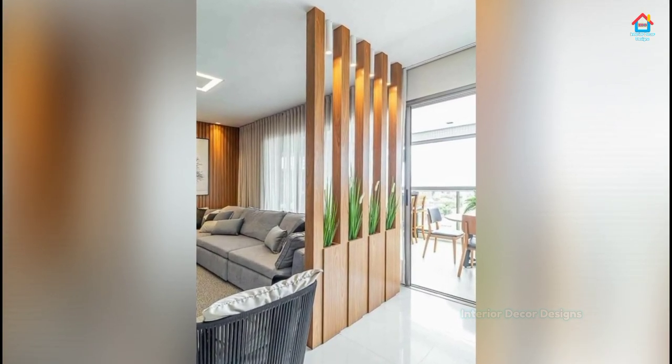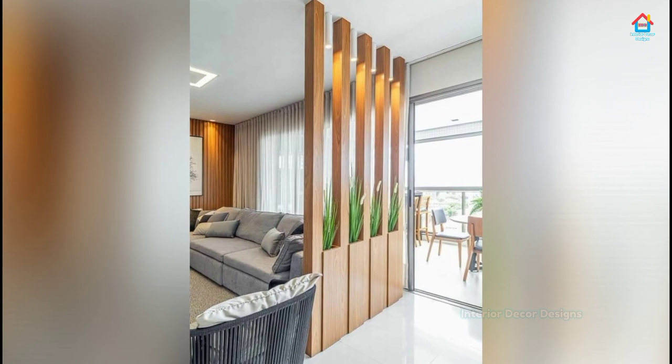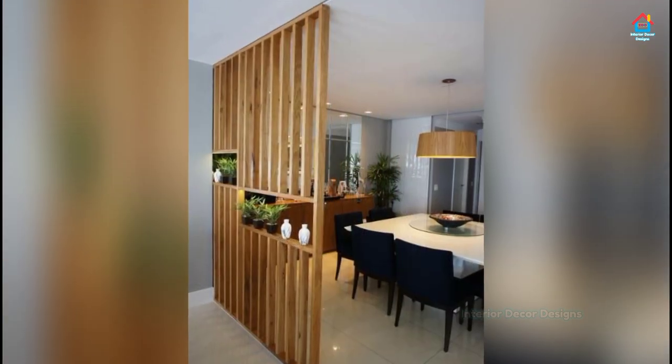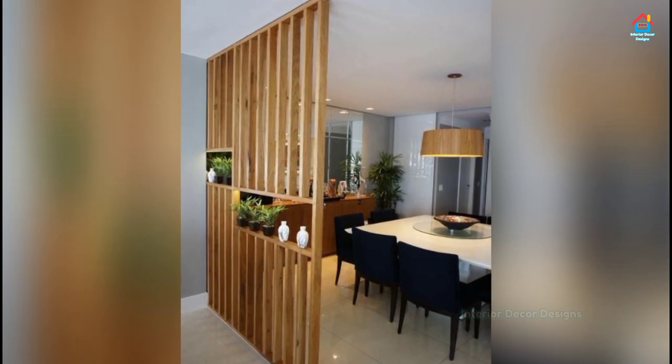Golden lattice partition designs look particularly posh right in the middle of your kitchen and living room. They also do a great job of cutting your otherwise open kitchen out of sight. With a wall this radiant, you wouldn't even feel the need for secondary embellishment.